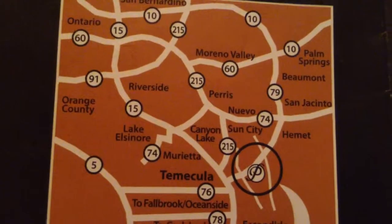Welcome everyone to this — actually it won't be short — but anyway, it's the Promenade Temecula map. And there it is. It's like a little brochure. That's where it is, in case you want to find it.